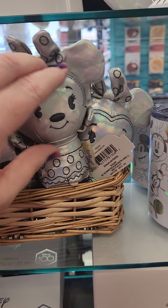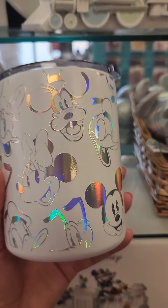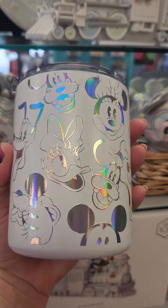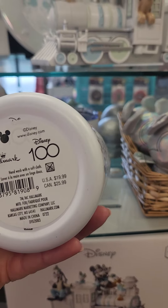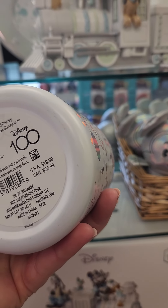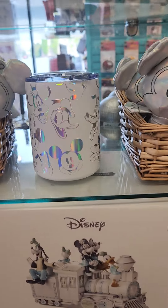We have a tumbler — like we don't have enough of those, but we're all making room for more because I know I am. This is $20. I wonder if this is Corksicle — it does not say, so it's Hallmark brand.